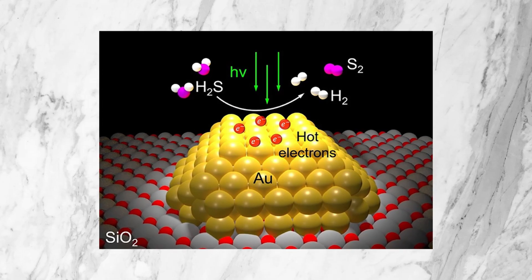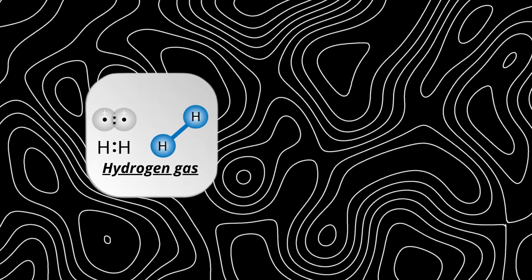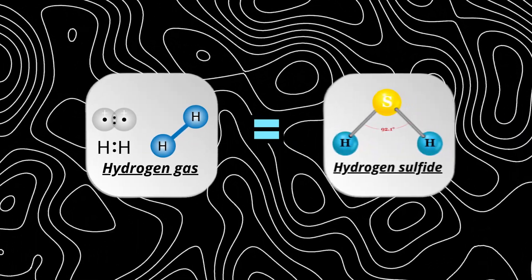So what is hydrogen sulfide SIBO? Hydrogen sulfide gas is a naturally occurring gas in the digestive tract in small amounts, however having too much can cause a lot of problems. Hydrogen sulfide SIBO involves a specific type of bacteria called sulfide producing bacteria, and two of the main bacteria are the Desulfovibrio piger and Fusobacterium species. These bacteria consume hydrogen gas and then use that to produce hydrogen sulfide.